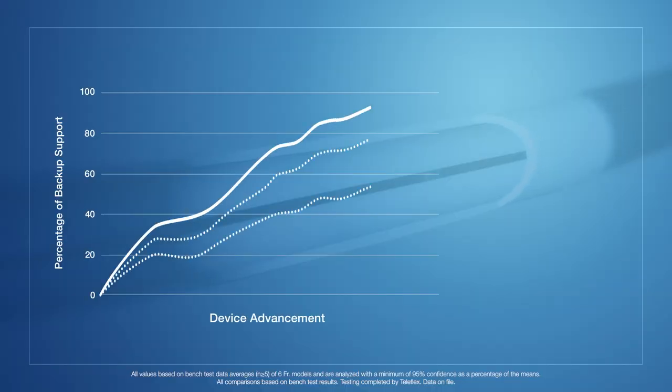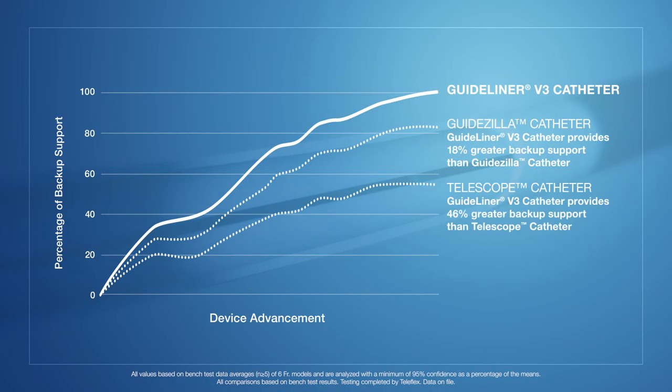When you're talking about backup support, 18 to 46% more backup support with a GuideLiner is a huge number. In the last 10 years, across the generations of GuideLiner catheters, we've sold more than a million catheters worldwide. We've solidified our place as a market leader in guide extension. And in the last 10 years, we've seen a tremendous shift in the complexity of cases that are able to be treated due to the technology of GuideLiner.